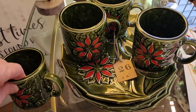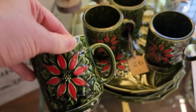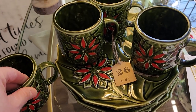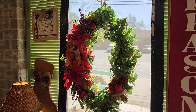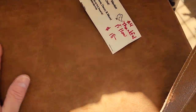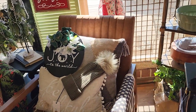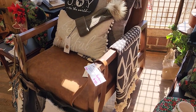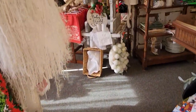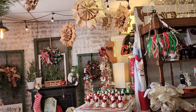I love this Christmas set with the poinsettias on it. And they had so many beautiful wreaths here today. Look at this fancy chair - I thought that was beautiful. They had several chairs in here today that I absolutely loved. And here's another section of their store. I'm telling you, it's just beautiful here. It's magical. And look at these snowflakes.